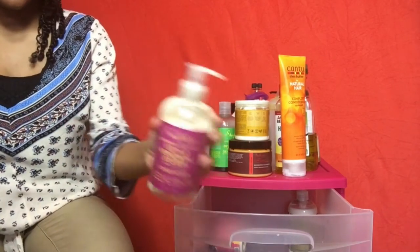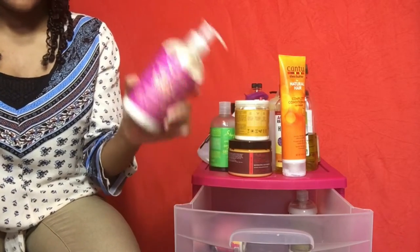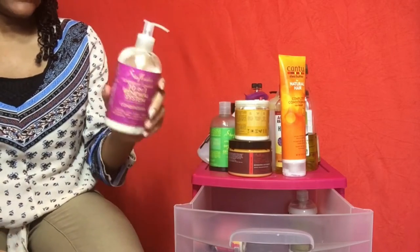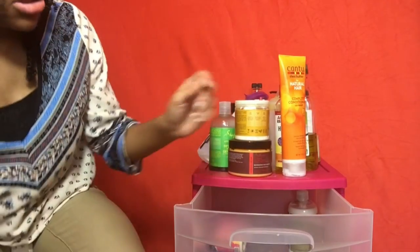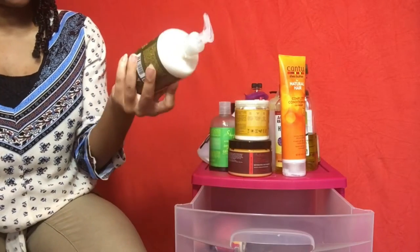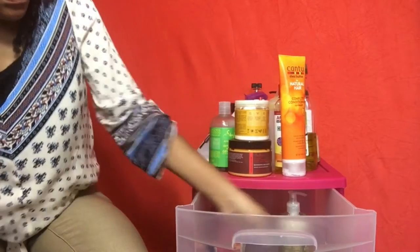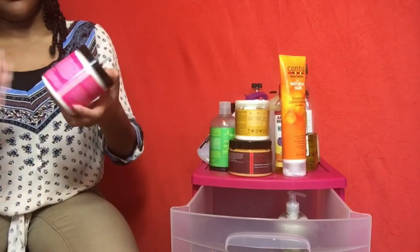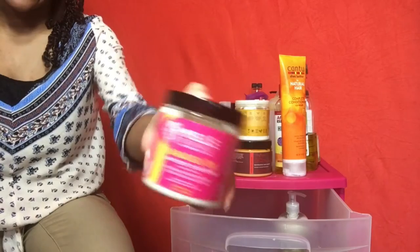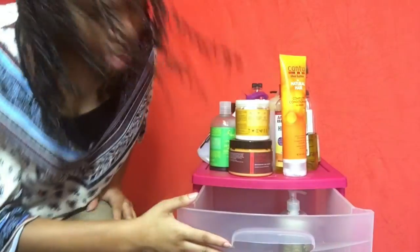I actually put the Jane Carter conditioner in my little homemade spray bottle. Then I have the Shea Moisture 10-in-1 renewal system conditioner — I don't like it as a co-wash or regular conditioner, but I want to try it as a leave-in. Then there's the Shea Moisture anti-breakage conditioner — I've never tried it before, but I'm going to because it has silicones and I'm using silicones now. And I have a Mild by Nature conditioner that I'll review separately.